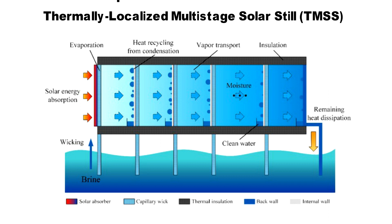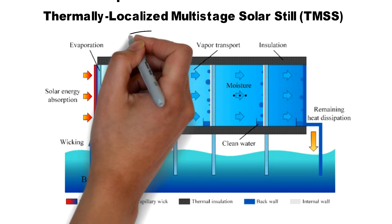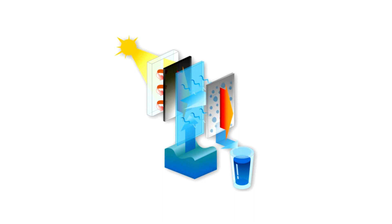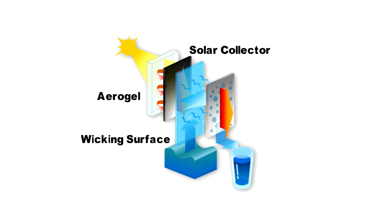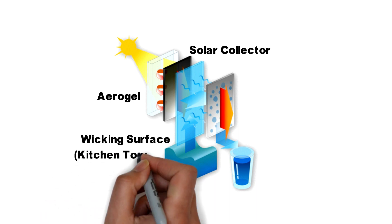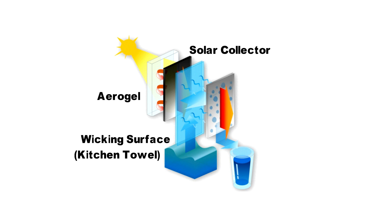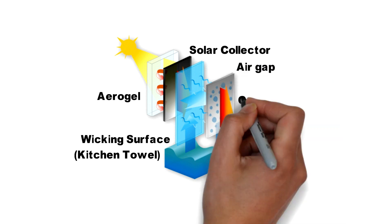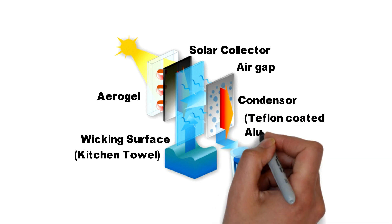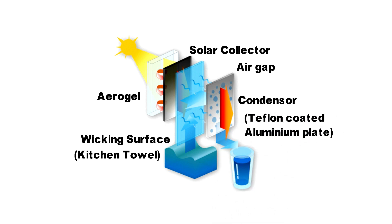This system is simple in its design. What sets it apart from other systems is that it recycles the heat that is released during condensation. The system comprises different layers, each having a separate function. The topmost layer is made up of a high absorption surface. Directly behind it is a wicking membrane — in the experimental setup at MIT, a kitchen towel was used, with one end dipped into the seawater. Next, there is an air gap followed by a condensing plate with a hydrophobic Teflon coating on aluminum plates to enable faster water collection. Condensed water is collected at the bottom of the condensing plates and channeled into a bigger reservoir.